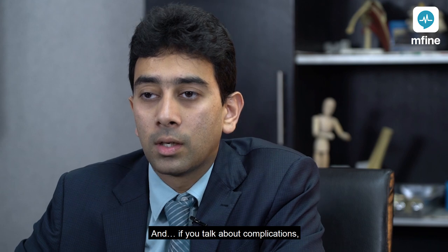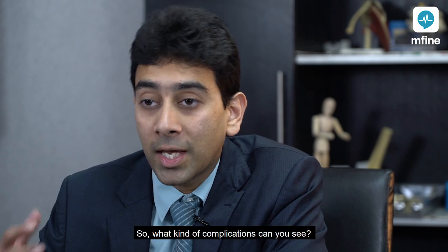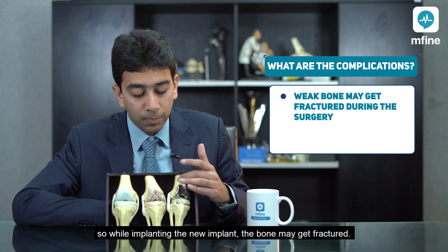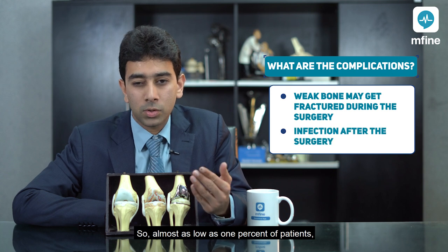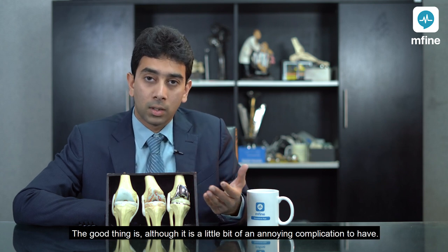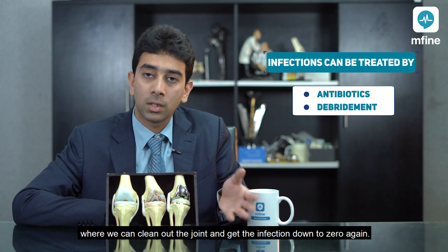Regarding complications — I would never say there are absolutely no complications, but the number of complications has become very minimal. Complication rates in general orthopedic circles are as low as 1 to 2 percent. Immediate complications include bone fracture during surgery, which is very rare, particularly in patients with weak bones. Another dreaded complication is infection, which occurs in about 1 percent of patients despite all precautions. The good news is that infection can be treated with antibiotics and a surgical procedure called debridement, where we clean out the joint and bring infection down to zero.